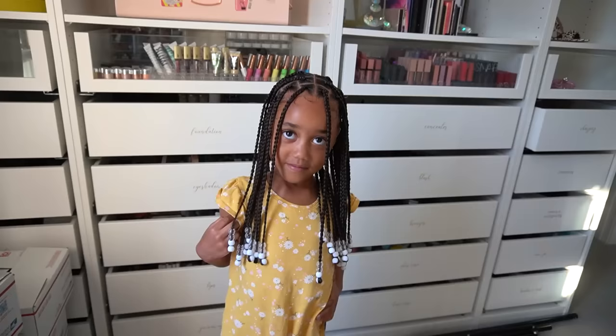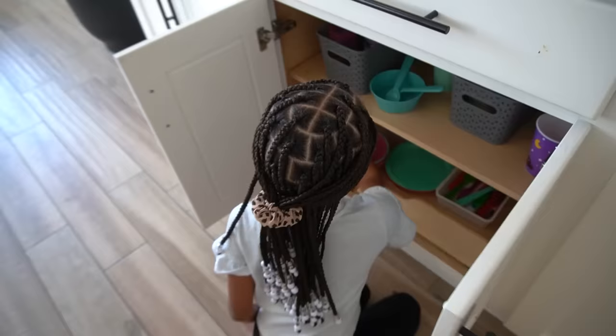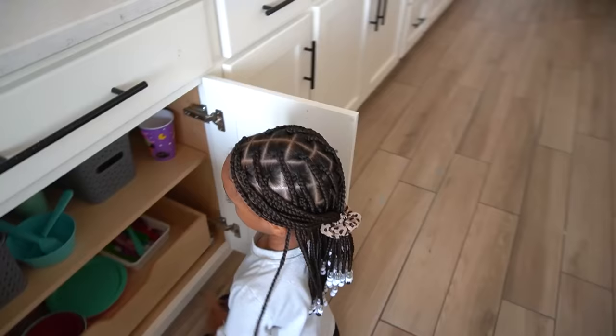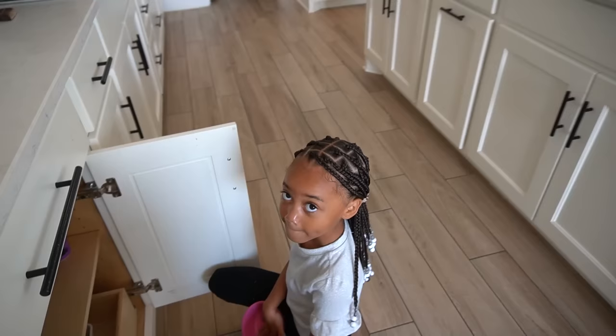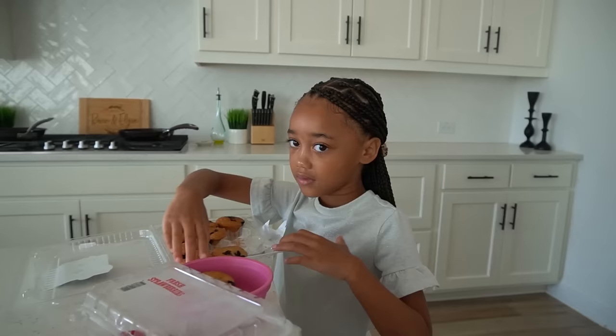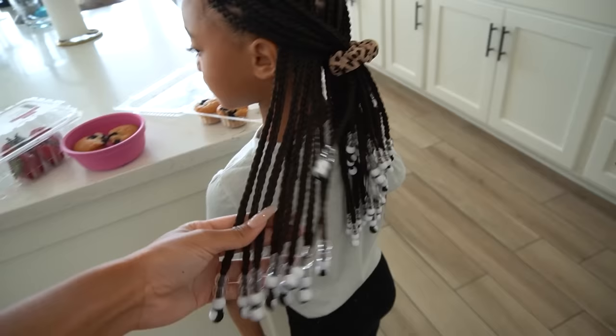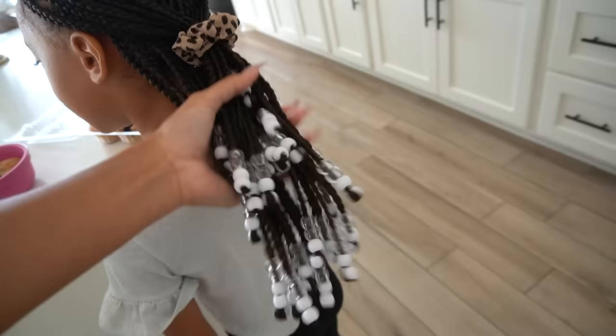It's the next morning — getting ready for school. Raven tied Ziya's hair back with a scrunchie to keep it out of her face and keep it neater for school. She totally forgot to tie it up last night so Ziya slept with it loose, but it held up really well — barely any frizz and the baby hairs are still intact. After school today they have swim lessons. Ziya says sleeping with the braids and beads didn't really bother her since she's used to sleeping with hairstyles and extra stuff.